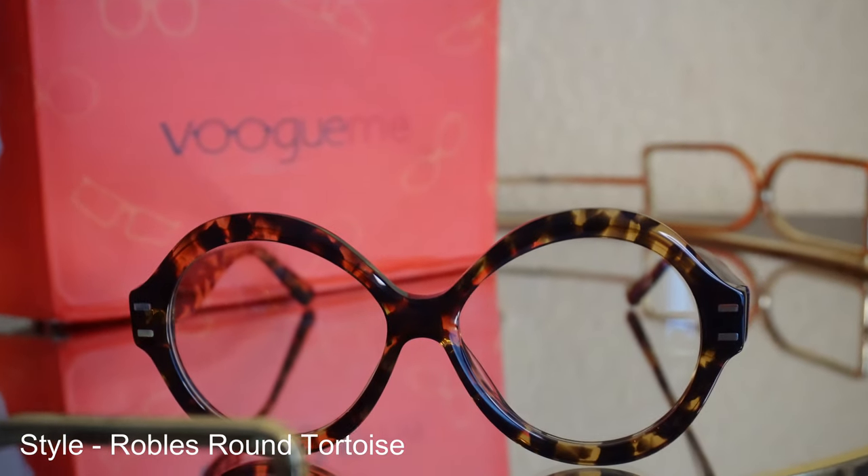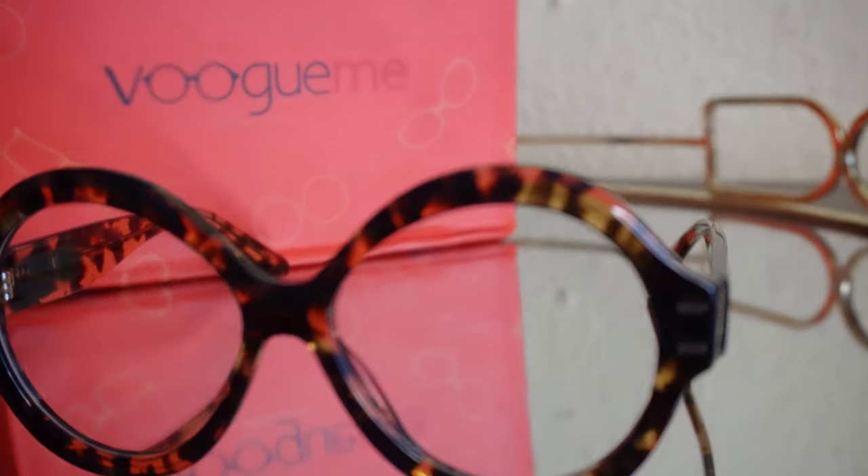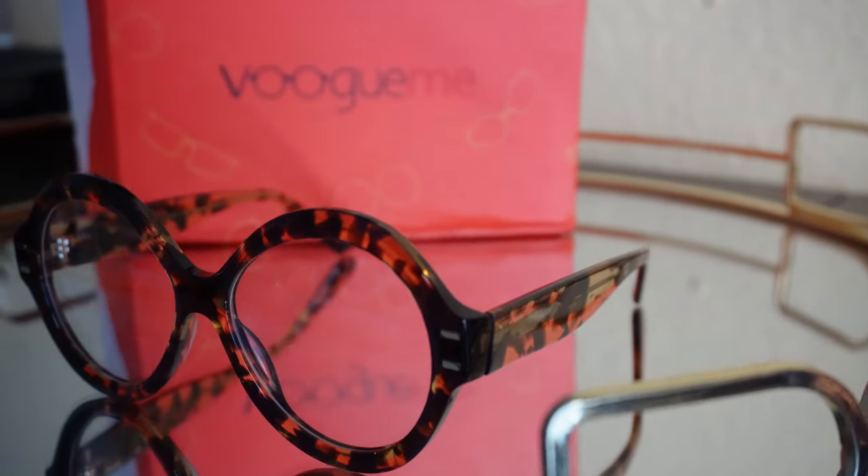Ladies and gentlemen, the beautiful Robles round tortoise in the color brown — what a lovely pair! I think they'd also make nice sunglasses. I love how bold they are. However, the only shortfall is that they're too big for my face — they keep dropping. Because of that I'd rate them a 7 out of 10, but otherwise they are extremely beautiful and they did reach my expectations. Hopefully I can get that fit issue fixed.